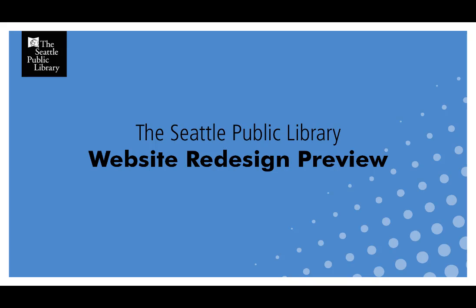Hi, I'm Tracy, the lead designer on the library's website redesign, and today I want to show you a few page designs that we have been working on.